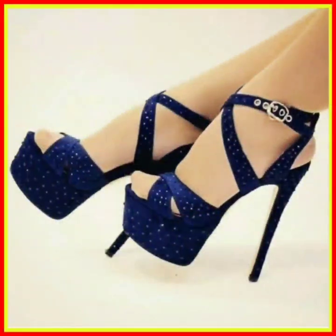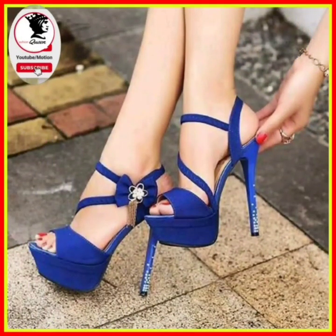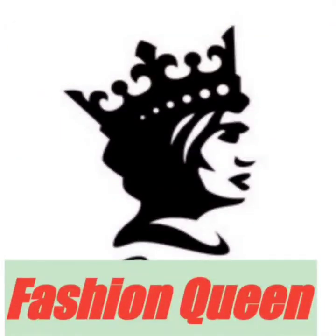It looks so beautiful. This one has white dots on it and looks so beautiful. And that's it for today's video — I'll see you in my next YouTube video. Allah hafiz, bye bye, take care.